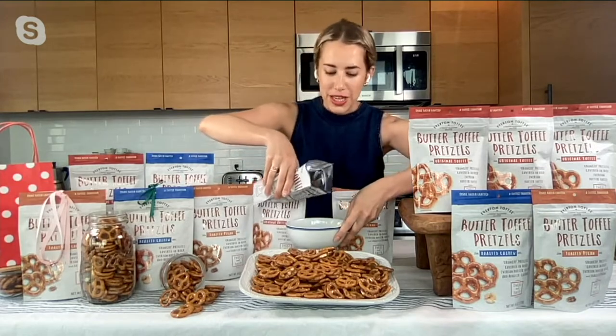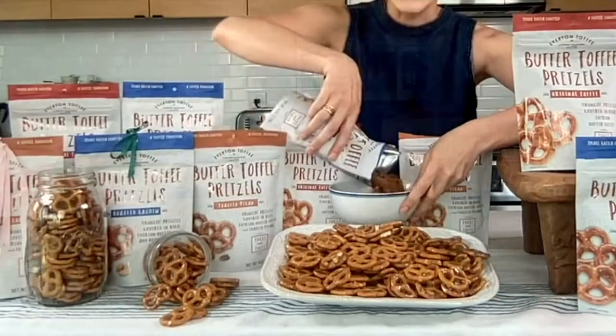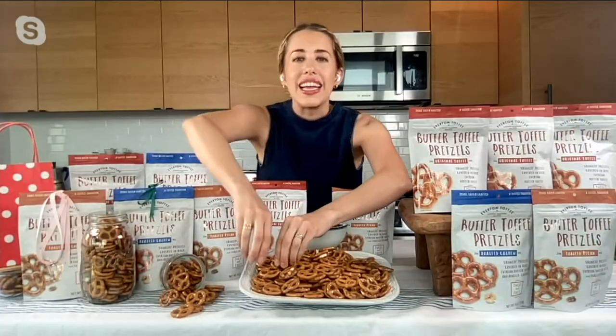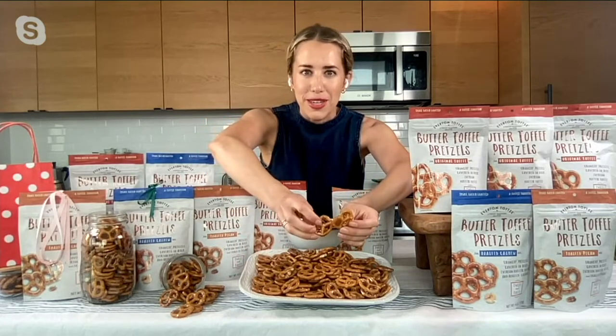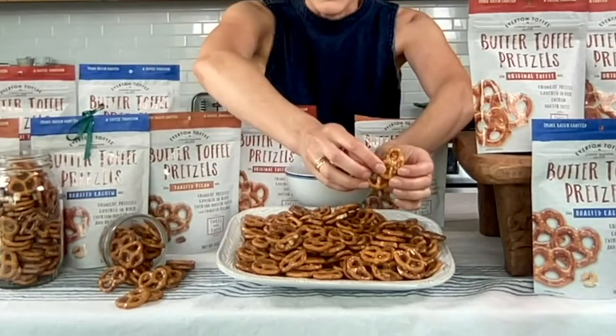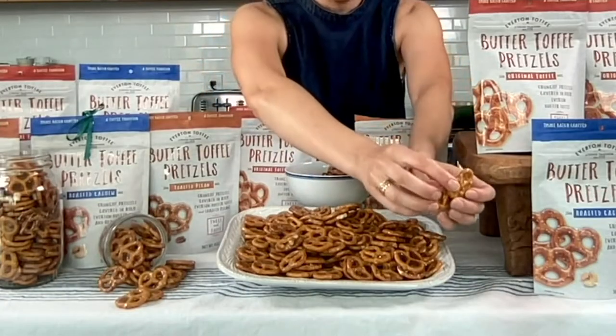This is truly a toffee tradition. It dates back to 1753 — if you can believe that — in a tiny town in Everton, England, where the name Everton butter toffee comes from. This recipe truly put Everton on the map.